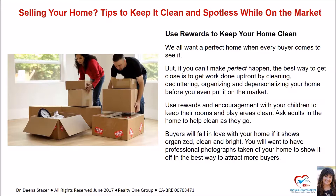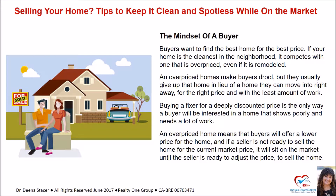You will want to have professional photographs taken of your home to show it off in the best way to attract more buyers. Buyers want to find the best home for the best price. If your home is the cleanest in the neighborhood, it competes with one that's overpriced even if it's remodeled. An overpriced home makes buyers drool, but they usually give up that home in lieu of one they can move into right away for the right price with the least amount of work. Buying a fixer at a deeply discounted price is the only way a buyer will be interested in a home that shows poorly and needs a lot of work.